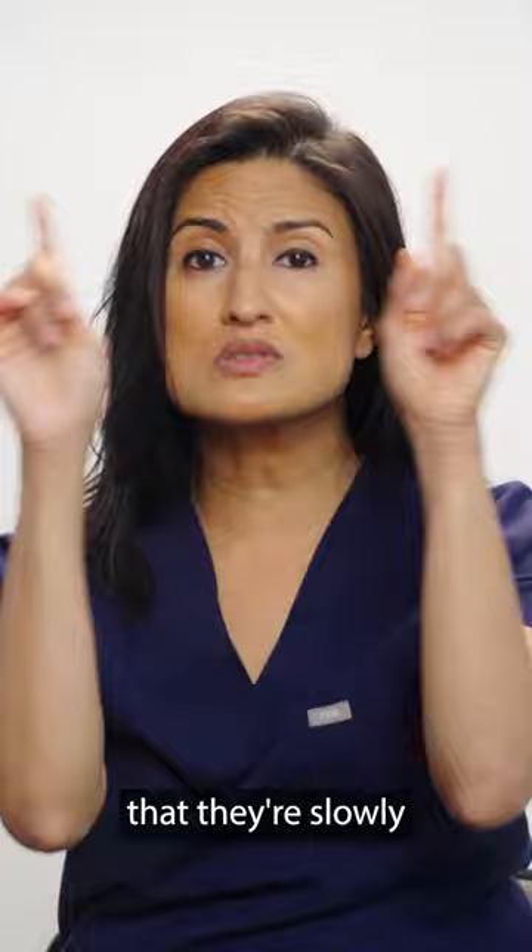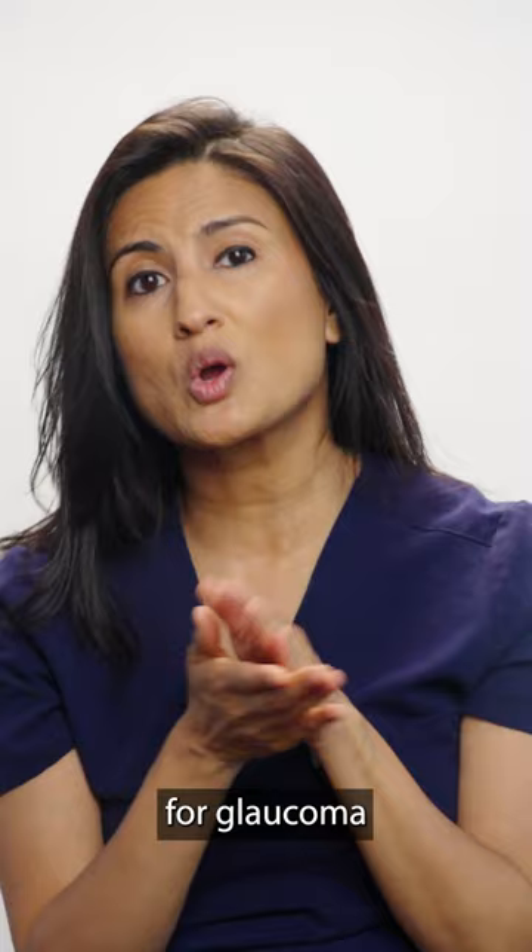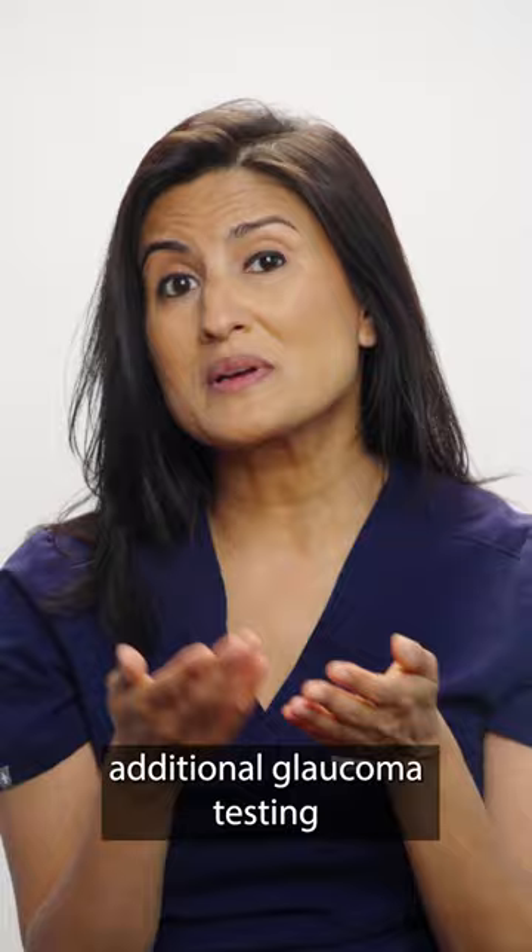The only definitive way is to get checked for glaucoma from your eye doctor through a dilated eye exam. They can also perform additional glaucoma testing if they see anything suspicious.